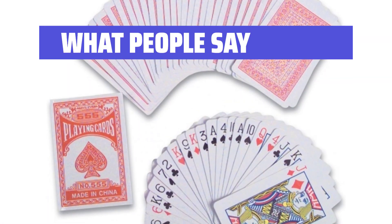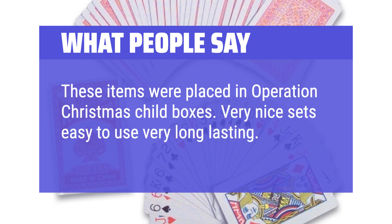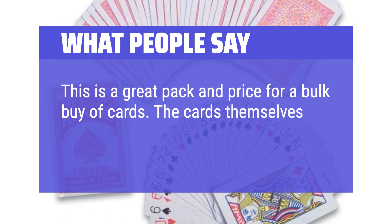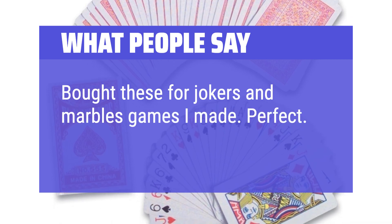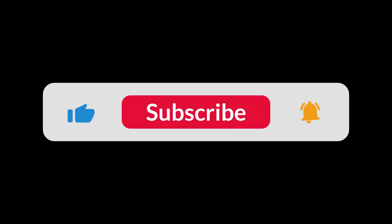What people say: These items were placed in Operation Christmas Child boxes — very nice sets, easy to use, and very long-lasting. This is a great pack and price for a bulk buy of cards. The cards themselves are durable and easy to use. Bought these for Jokers and Marbles games — perfect. You can find the Amazon purchase link in the description below. Hope this video can be helpful to you. Thanks for watching.